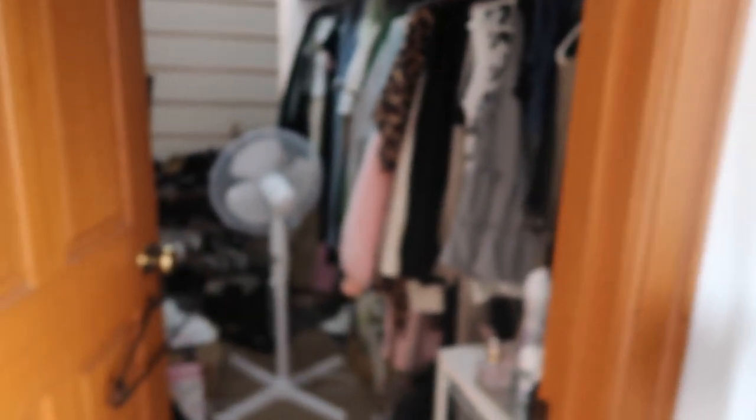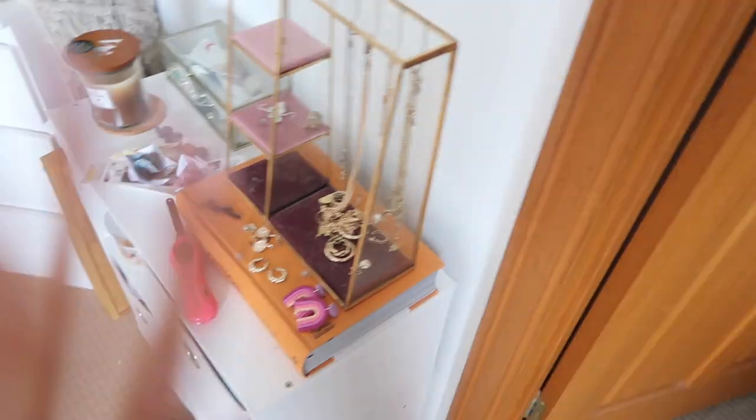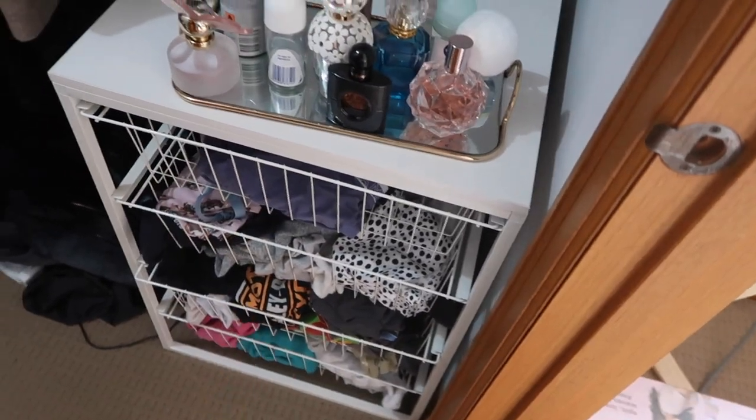Let me show you what we're working with - this is my walk-in wardrobe, but you can't really walk in anymore. This is where I've had my perfumes and this is probably where I'll put my jewelry as well to make it a bit prettier. That's all my clothes, some stuff to sort out, things dumped on the floor. My shoes are a mess up here too. I have a lot to do today but luckily that's kind of all I have to do.